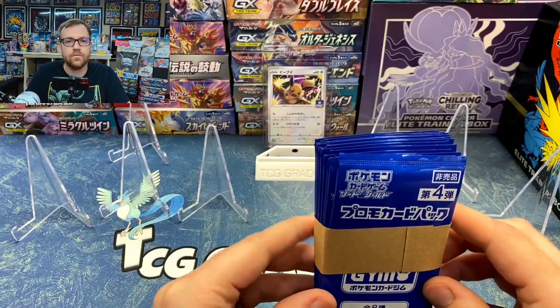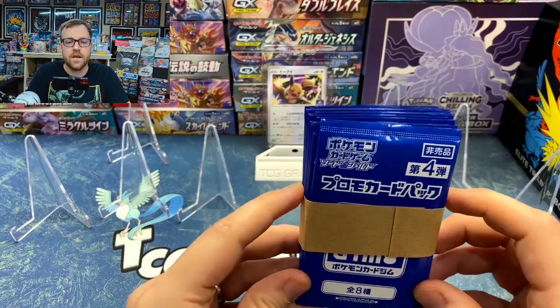Hey guys, welcome back to The Process. In today's video, we're going to be opening up these Japanese Pokémon Card Promo Packs.